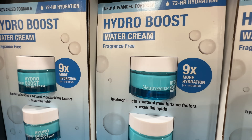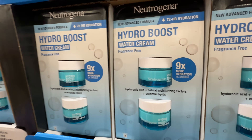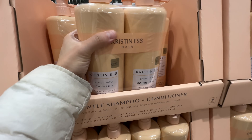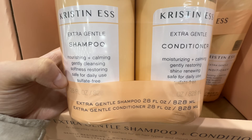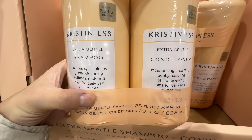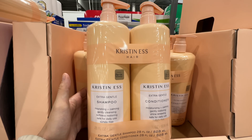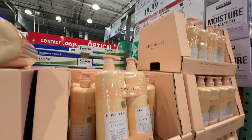The Neutrogena Hydra Boost Water Cream Fragrance Free is still on sale $10 off, now $23. I love those — if you need skincare, grab a pack. There's also a new item from Christina's: extra gentle shampoo and conditioner, $10 off, now $20 for two. I've never tried anything from this brand — I always get Pantene from Costco, which is my favorite. Comment below if you've tried it — the deal ends February 25th, so we still have time.